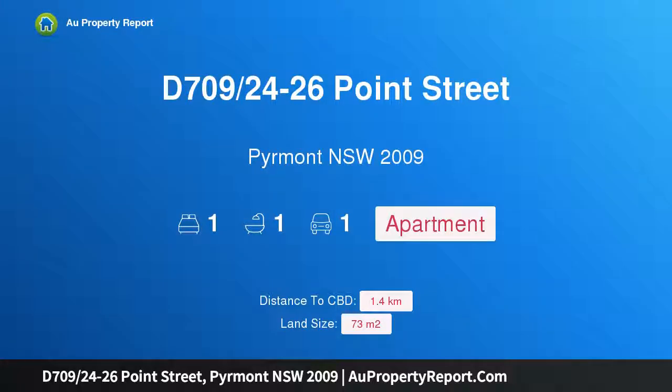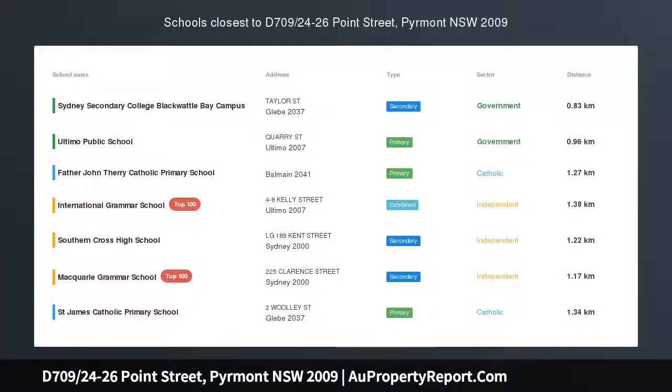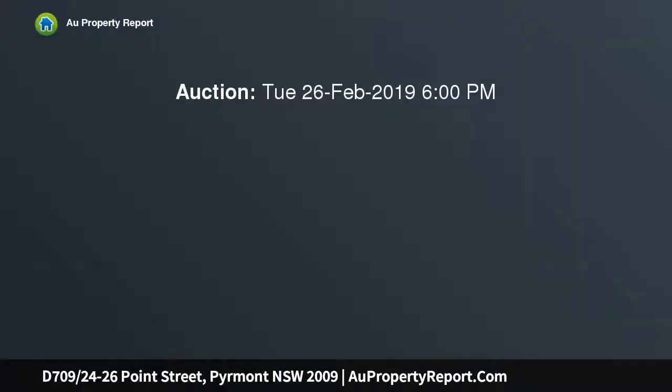I am glad to introduce property D709, 24-26 Point Street, Piermont, New South Wales 2009. This sleek executive pad in an elevated setting within the sought-after Watermark complex gives this stylish apartment a prime harborside position.